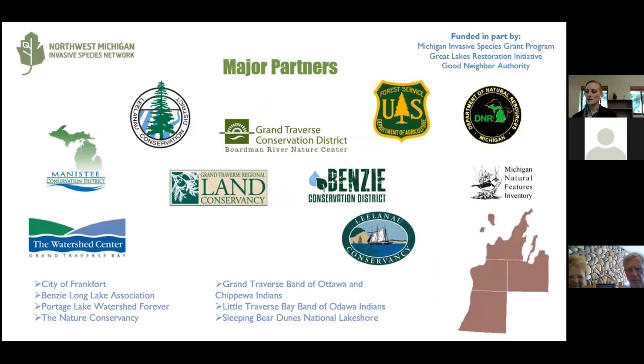We are a partner-based organization. We partner with all of the conservation districts in our counties, which includes Manistee, Leelanau, Benzie, and Grand Traverse. We also have other partners ranging from the Forest Service and Sleeping Bear Dunes down to Garden Clubs. You can see some of our major partners here.